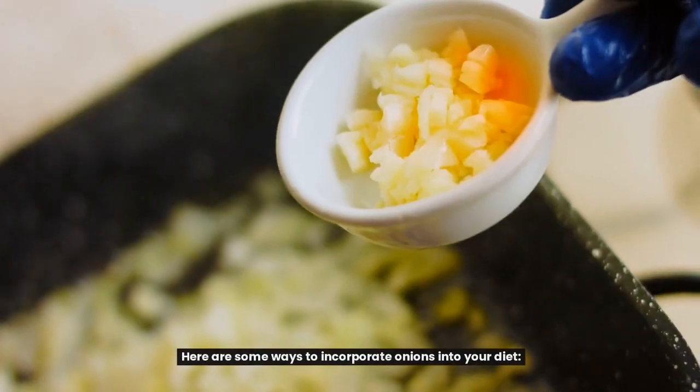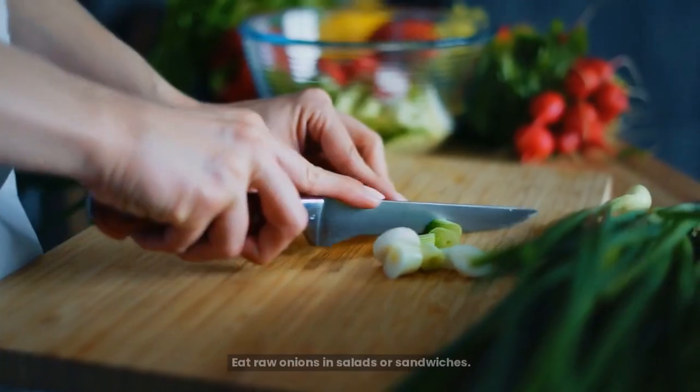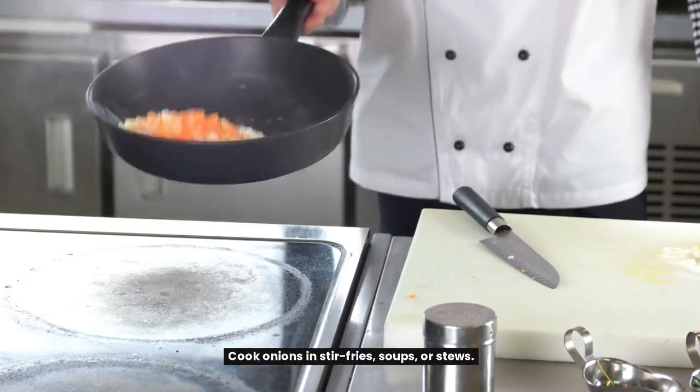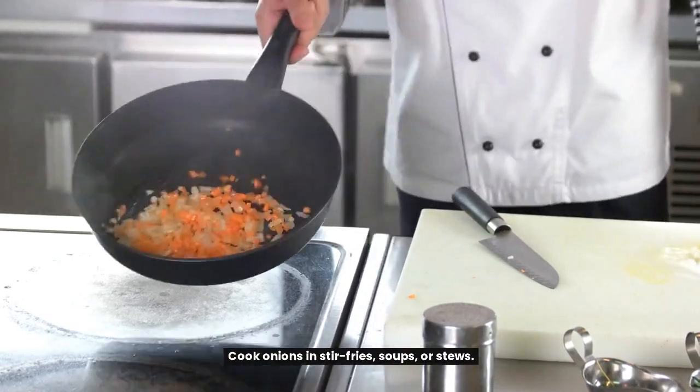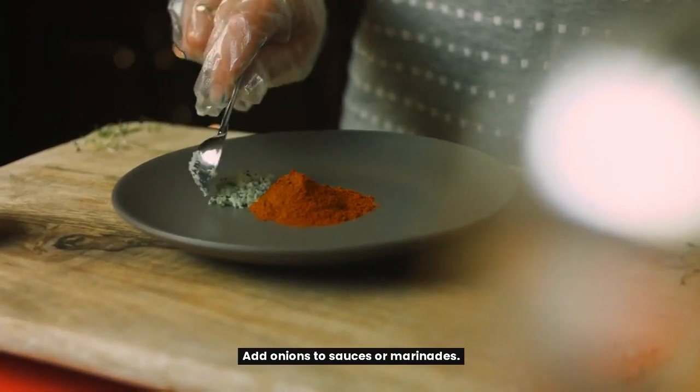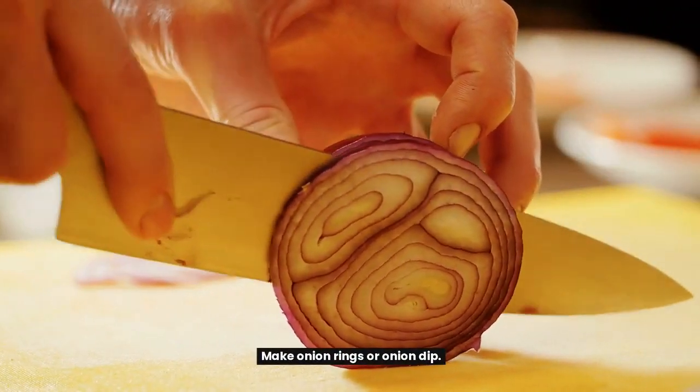Here are some ways to incorporate onions into your diet: eat raw onions in salads or sandwiches, cook onions in stir-fries, soups, or stews, add onions to sauces or marinades, or make onion rings or onion dip.